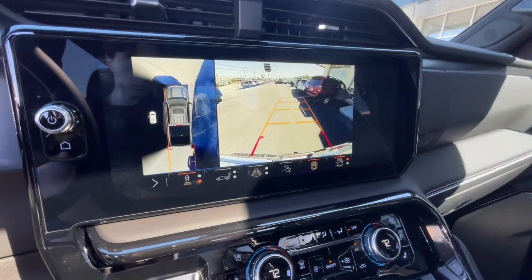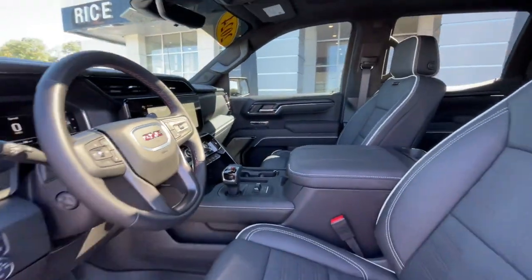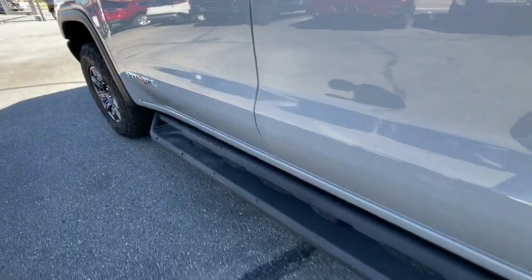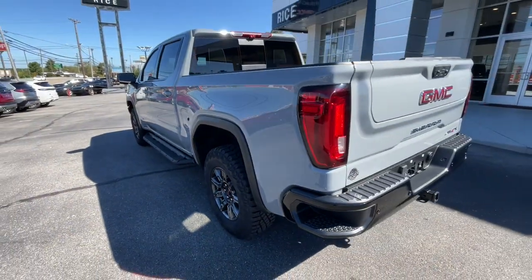Feel confident about taking on every project in this rugged Sierra. Treat yourself to a test drive today. Our staff will toss you the keys and give you an outstanding customer experience. Thank you. Bye-bye.